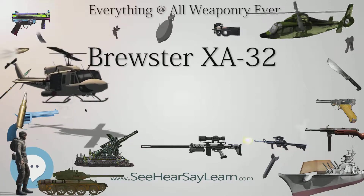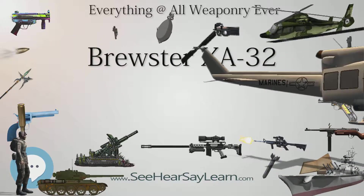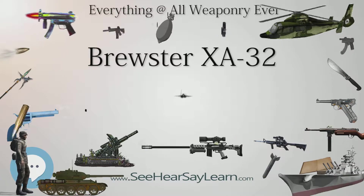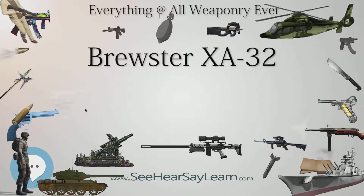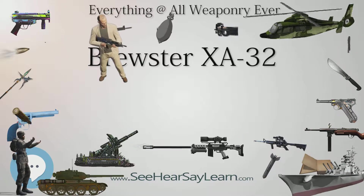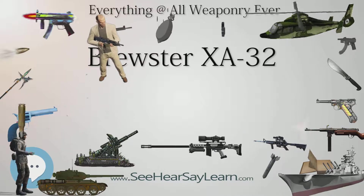Even with the 2,100 HP (1,600 kW) Pratt & Whitney R-2800, the XA-32 was underpowered, and an attempt to re-engine the aircraft with the 3,000 HP (2,200 kW) Pratt & Whitney R-4360 Wasp Major was unsuccessful.